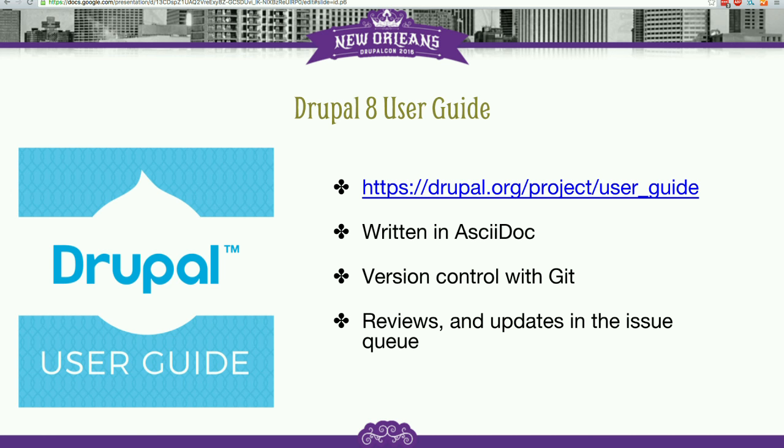The user guide project currently lives at drupal.org/project/user_guide. Technically it's a git repository full of text files written in AsciiDoc, which is a markdown-esque syntax for writing and marking up content in a text file. It's really commonly used in technical manuals — I know that O'Reilly Publishing uses AsciiDoc for writing all of their books. We had a long conversation about different ways to format these text files and AsciiDoc was the winner. We wanted text files so we could ultimately put it in version control, because version control provides tools for doing things like peer review of changes to documentation.